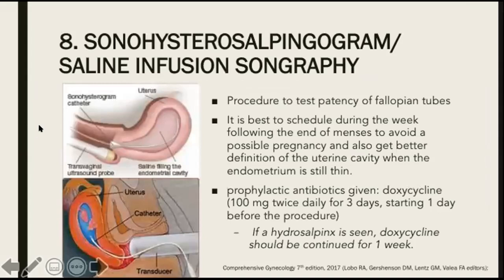Next, we have sonohysterosalpingogram, also called saline infusion sonography or SIS. This is a procedure to test patency of fallopian tubes, especially for women who have infertility issues. It is best scheduled during the week following the end of menses to avoid a possible pregnancy and to get better definition of the uterine cavity when the endometrium is still thin. Prophylactic antibiotics are mandatory: doxycycline 100 mg twice daily for three days, starting one or two days prior to the procedure. If a hydrosalpinx is seen, doxycycline should be continued for one week.